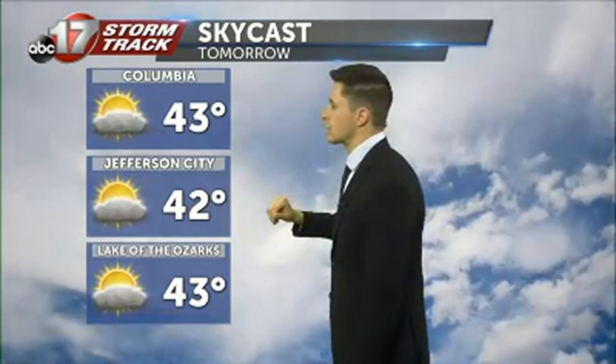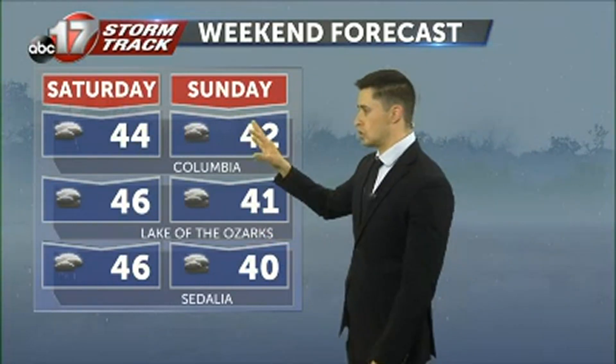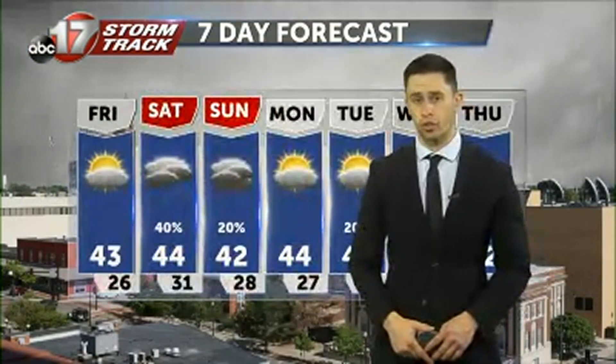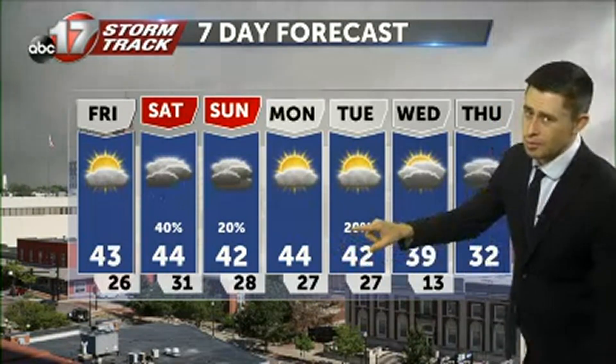Thankfully as we head off into Sunday we're going to see some warmer temperatures. Tomorrow temperatures a little bit warmer than today and above average — 43 degrees in Columbia, Jefferson City 42, Lake of the Ozarks 43 degrees, and a little bit of sunshine going to help. Temperatures will take a little bit of a hit Saturday, back into the mid-40s, and by Sunday early 40s, with some areas to the north still going to be trapped into the upper 30s. But we do start to warm up and clear out as we head into Monday.